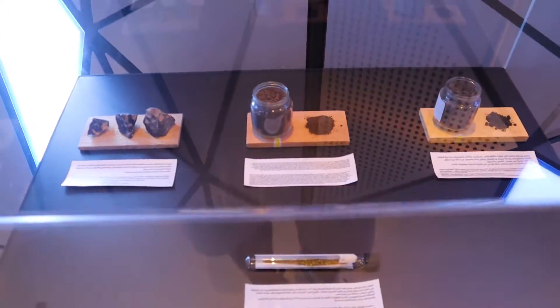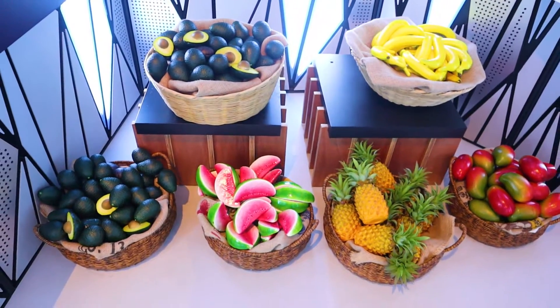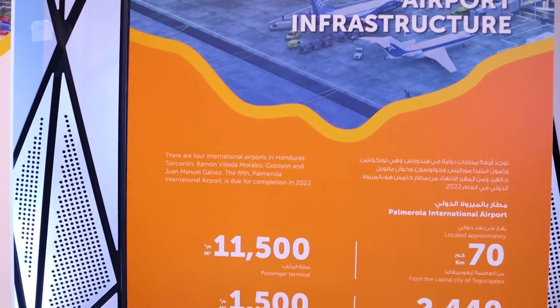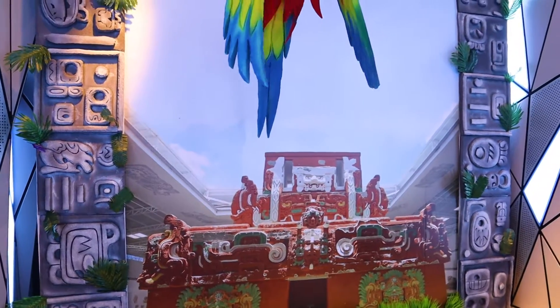Plus the incredible biodiversity and the number of foods that the country produces. Honduras is one of the countries that participated in the Expo 2020 and has been visited by millions of people. And this is incredible.